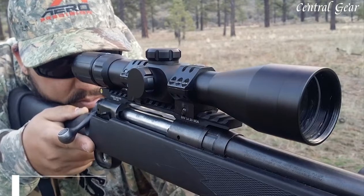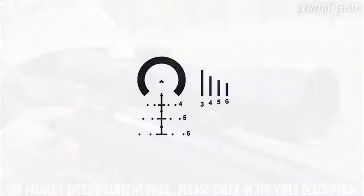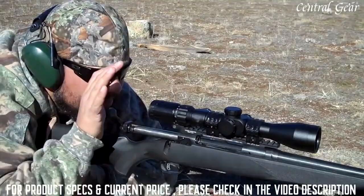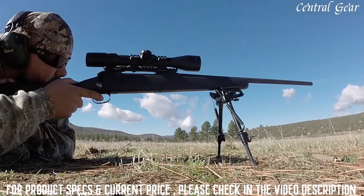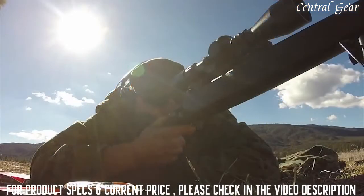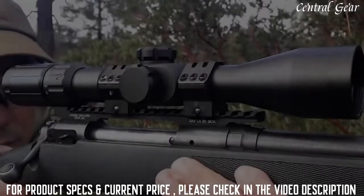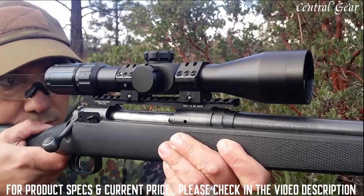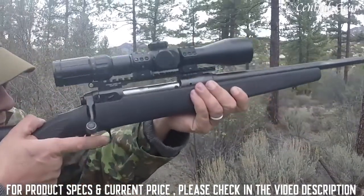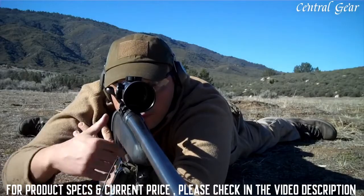Introducing the new 4x14 front focal plane with our ACSS Orion reticle designed specifically for hunting applications. We designed this optic to be very durable, capable of handling heavy recoil. We also included very clear glass, which gives you a very clean sight picture. At 4x14 as a front focal plane, it's very fast at 4 power and very accurate at 14, remaining true in all magnifications.